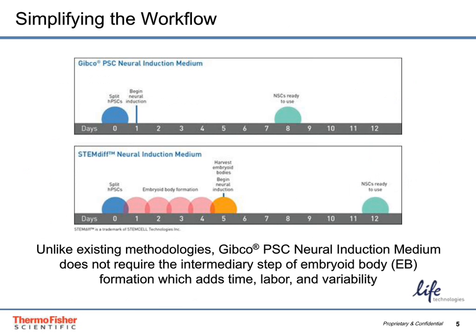The PSC Neural Induction Medium has really simplified the workflow to create neural stem cells. As shown in the top box, using the Gibco PSC Neural Induction Medium, you split the human pluripotent stem cells at day 0, begin neural induction at day 1, and then have neural stem cells ready to use — whether for expanding, differentiating, or cryopreserving — by day 8. In contrast, the STEMDIFF Neural Induction Medium by STEMCELL Technologies requires formation of embryoid bodies which must be harvested before beginning neural induction on day 5, and neural stem cells are not ready until day 12. This really cuts down on the time, labor, and variability versus existing technologies.